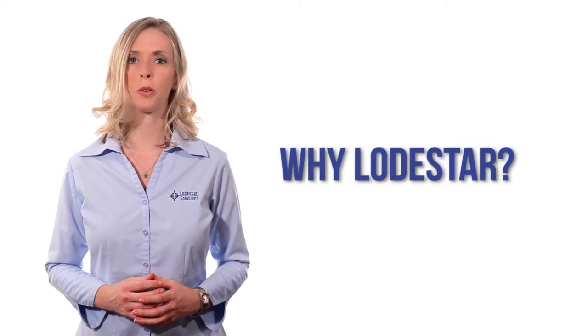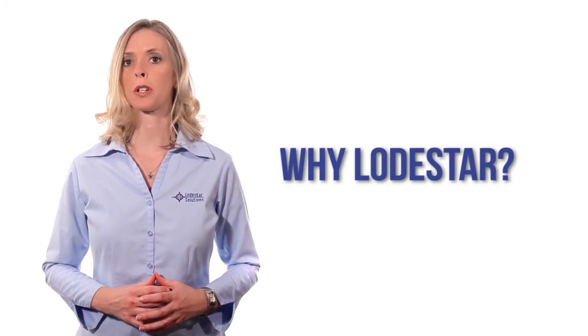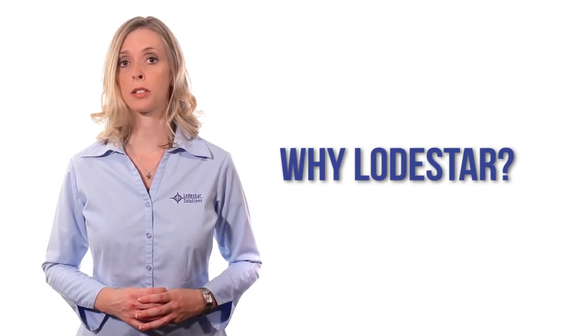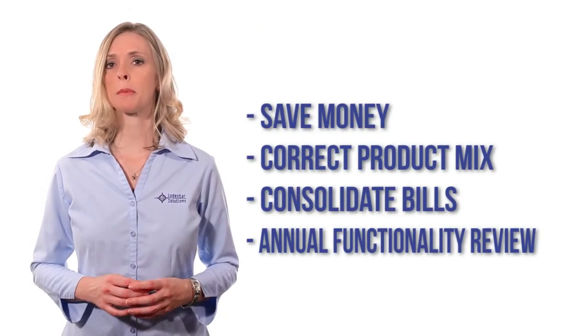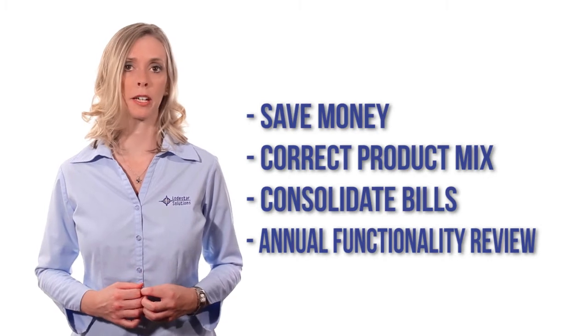So why should you renew with Lodestar? Lodestar can provide support renewal quotes on IBM software other than Cognos. However, we need to know if you have non-Cognos licenses up for renewal so that we can obtain this information from IBM Systems. We'll communicate any issues or opportunities that save you money we see in your license mix. For example, some clients have non-production BI licenses that are no longer necessary under IBM terms.